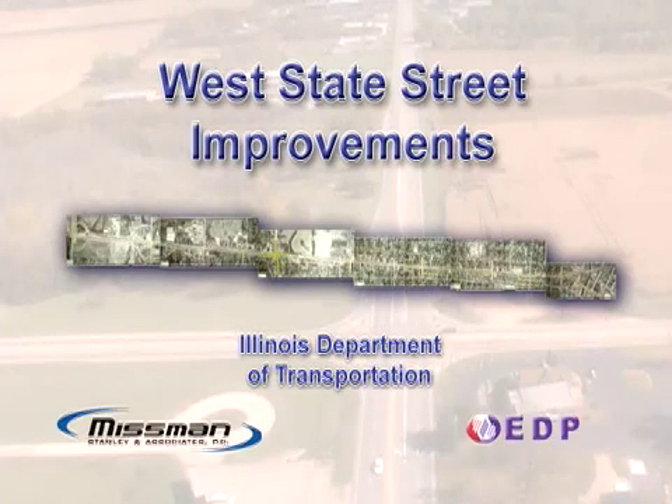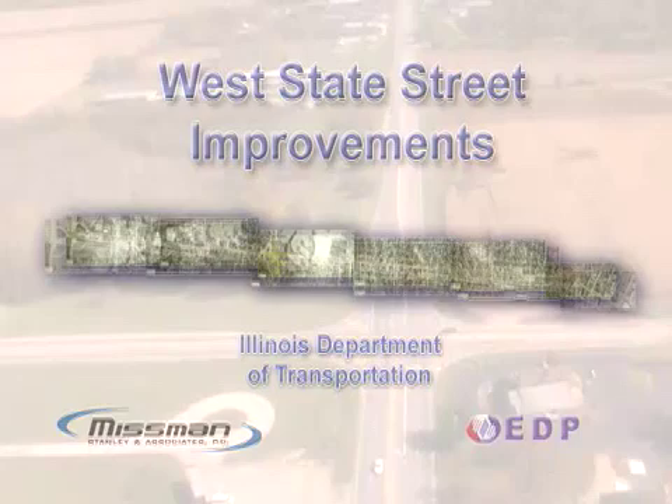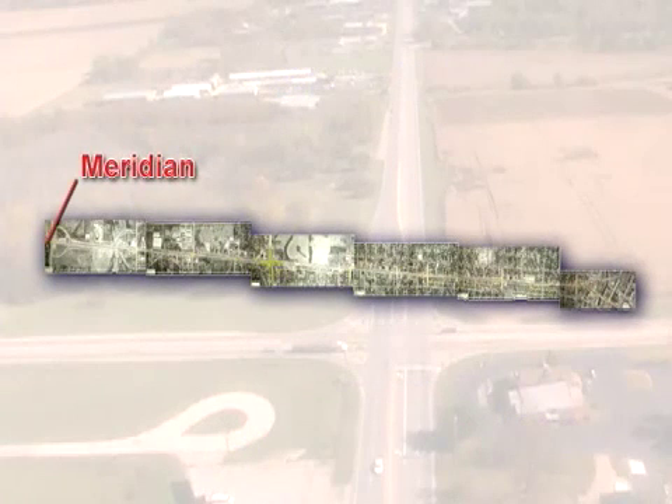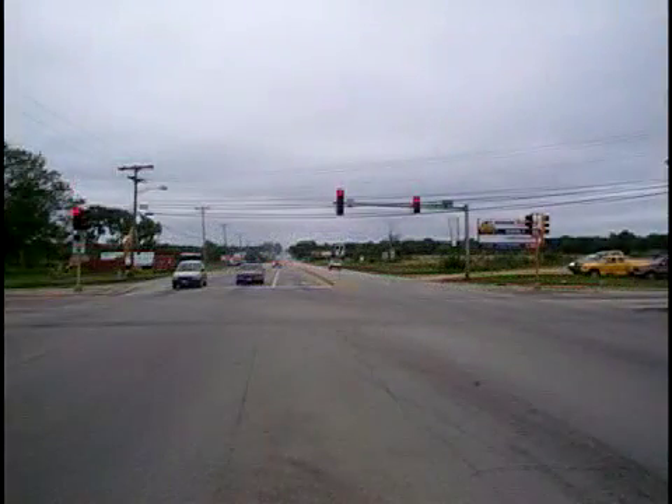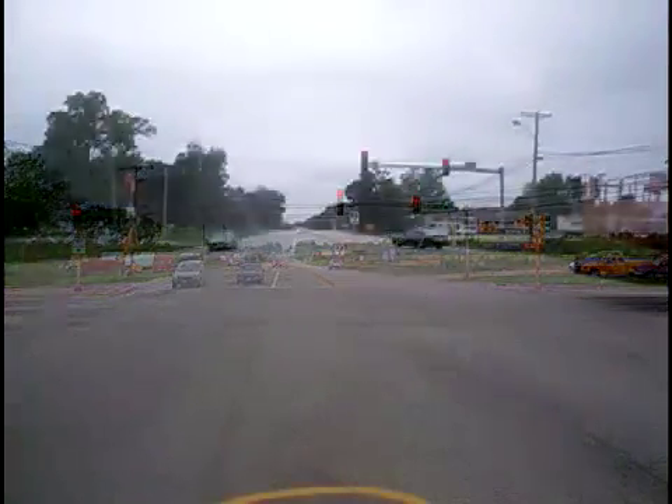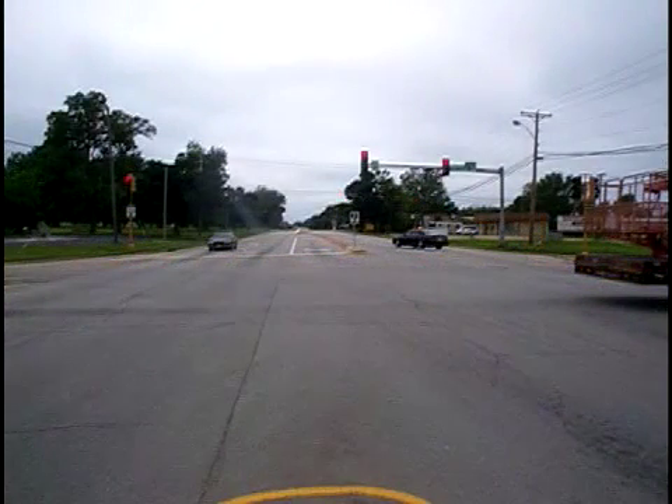The West State Street Corridor is a four-mile length of roadway, beginning at Meridian Road on the west and stretching east to Rockton Avenue in downtown Rockford. Also known as U.S. Business Route 20, this roadway is under the jurisdiction of IDOT, the Illinois Department of Transportation.